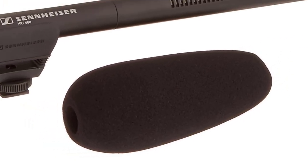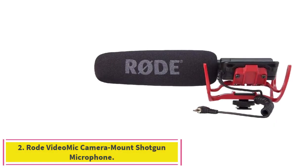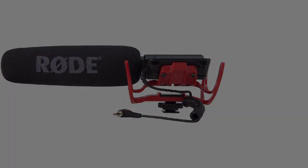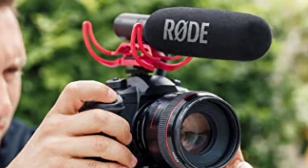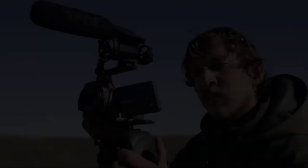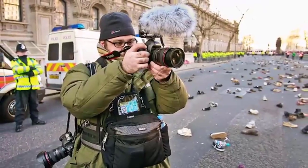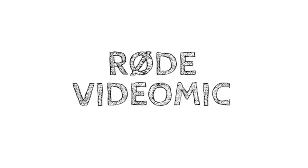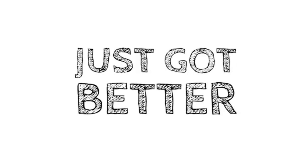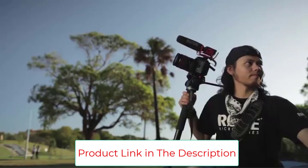Number two: the Rode VideoMic camera-mount shotgun microphone. This is a high-quality condenser microphone measuring half an inch in diameter. You can use it with consumer video cameras and personal audio recorders. Its ABS structure makes it very lightweight yet tough, making it the perfect choice as the best shotgun mic for DSLRs on our list. The VideoMic capsule and electronics are shielded from the all-metal shoe mount by a shock mounting system.